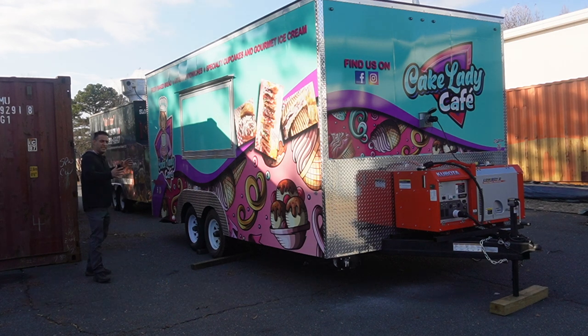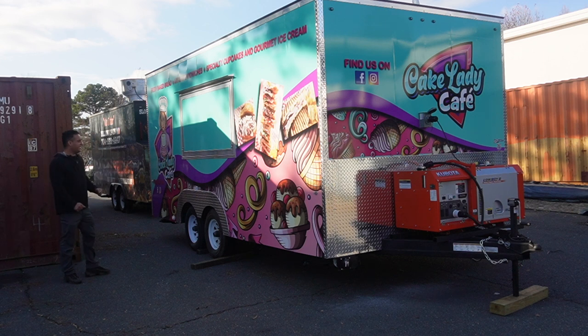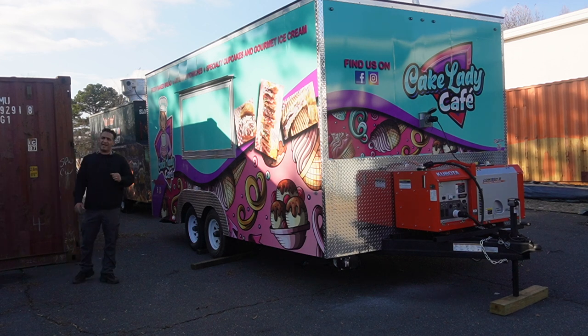This trailer is pretty unique. You have a restroom built inside. This trailer is for sandwiches, ice cream, and cupcakes.